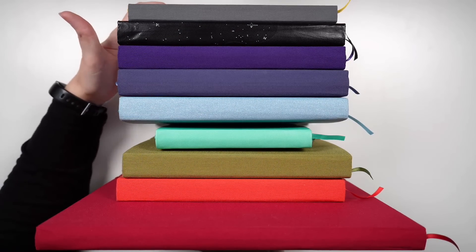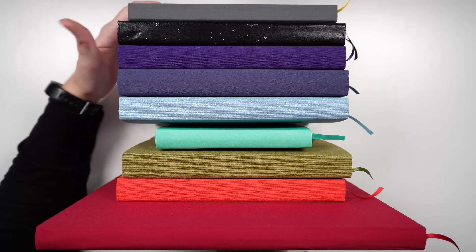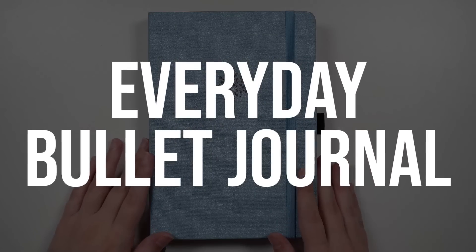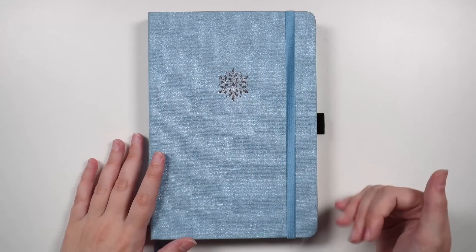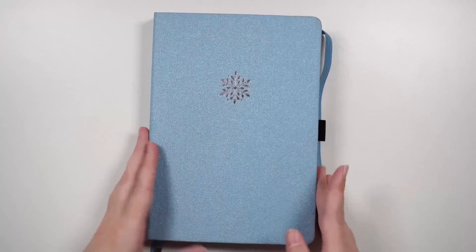While it's currently in semi-rainbow order because I like the aesthetic, we are not going to be working through in this order. Instead, we're going to start with this blue one here, which is my everyday bullet journal. The main purpose of this is organization — so daily lists, monthly planning, weekly planning, that kind of stuff.